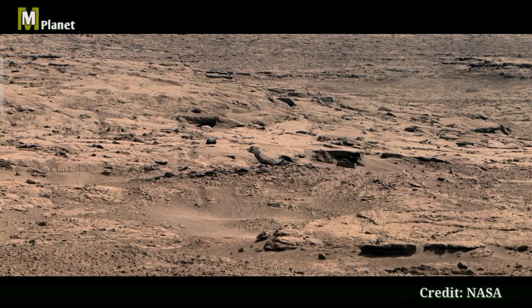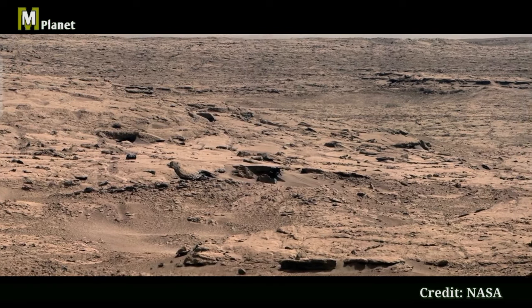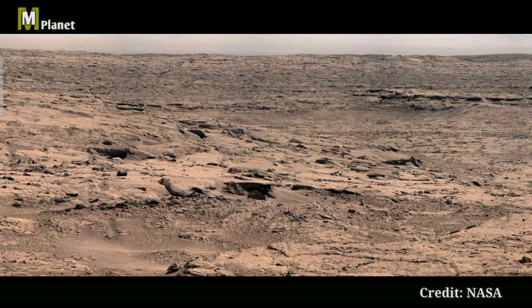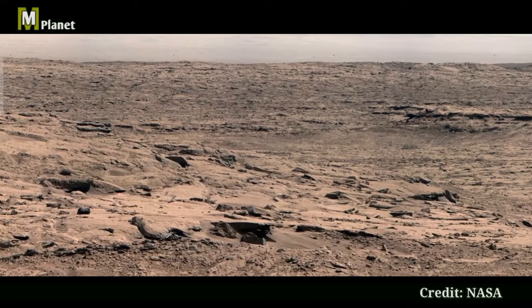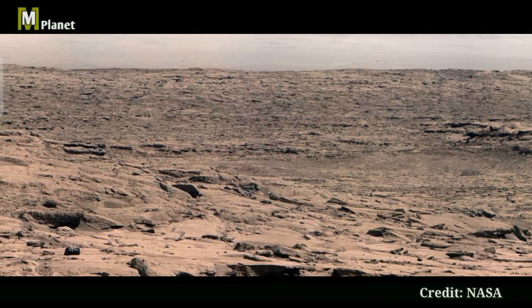Feast your eyes on this stunning panorama. This image was taken from the Gale Crater, a massive basin that stretches 154 km in diameter. Curiosity has been exploring this area since it landed in 2012.